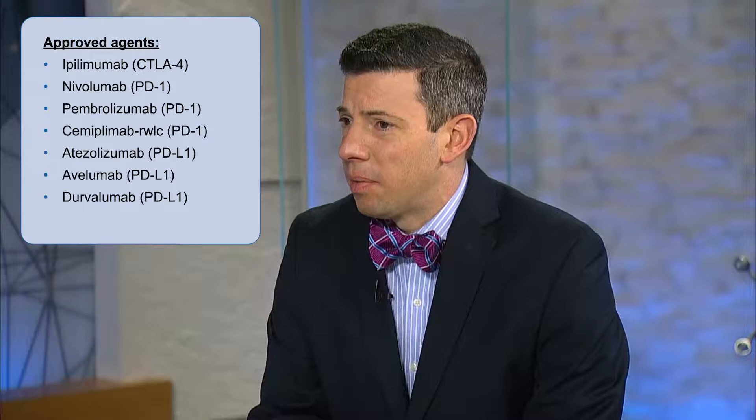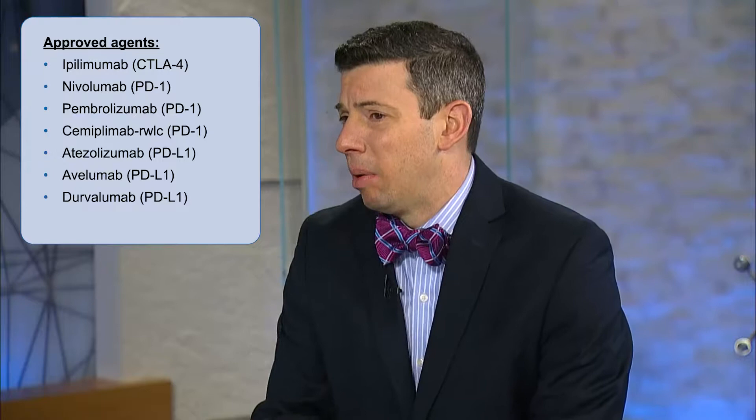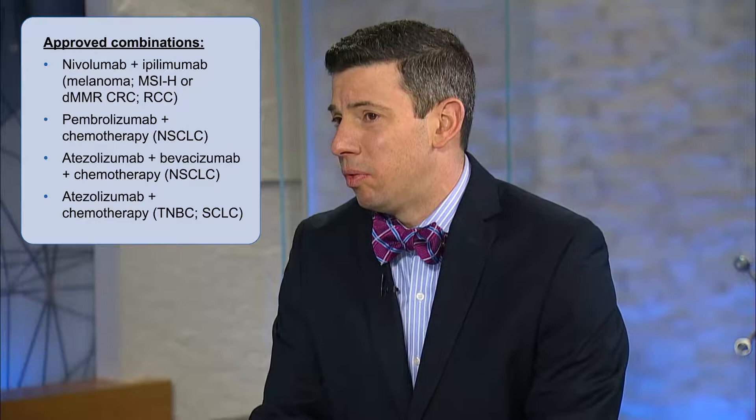These drugs are also being approved and trialed in combination — for example, ipilimumab plus nivolumab — which clearly enhances toxicity potential along with anti-tumor efficacy. The list of cancers treated with immune checkpoint inhibitors is now quite long: lung, kidney, urothelial, liver, gastric, head and neck squamous cell, microsatellite unstable tumors, cervical, melanoma, Merkel cell, cutaneous squamous cell, Hodgkin lymphoma, and primary mediastinal large B-cell lymphoma, with the list continuing to grow.